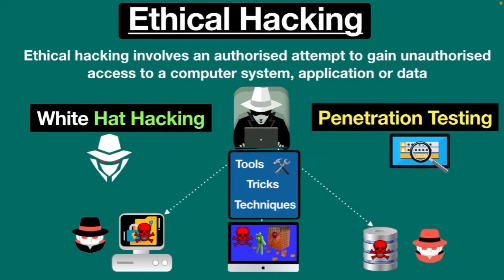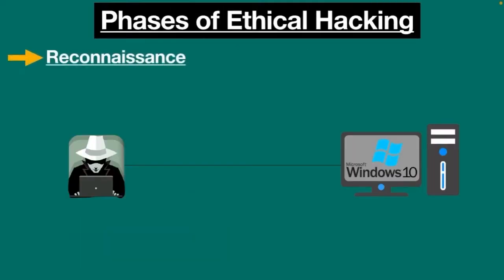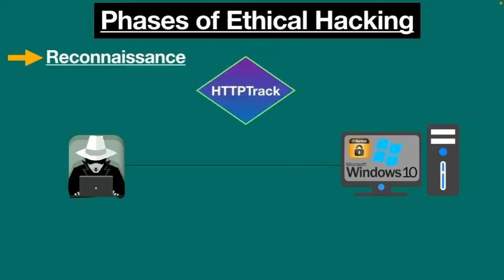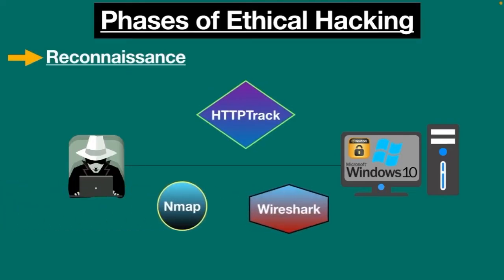Now, how many phases are there in ethical hacking? There are five phases. The first is the reconnaissance or information gathering phase, which is an important phase of ethical hacking. Before executing any hack, they need to gather basic information about the target system or network. The primary intention of this step is to plan a hack based on the exact technology and security measures implemented by the target system. It helps to identify which attack can be executed and how likely the organization's system is to fall vulnerable to that attack. Data is collected using tools such as HTTrack, Nmap, Wireshark, and so on.